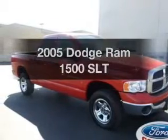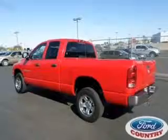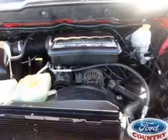Everything you need under one roof with this great vehicle. With a powerful 8-cylinder engine, the powertrain includes 4-wheel drive that responds smoothly to its 5-speed automatic transmission. Anti-lock brakes help you bring your vehicle to a safe stop.